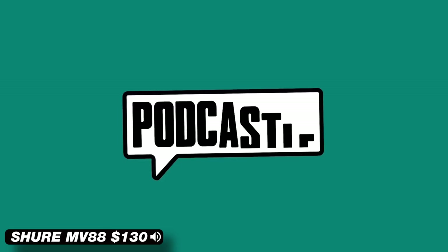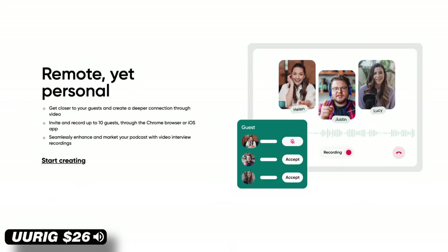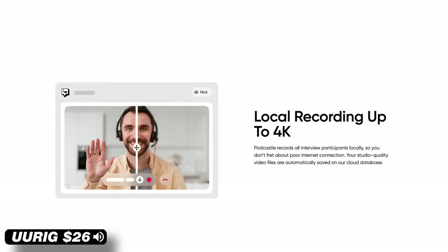Let's start with thanking the sponsor of this video, PodCastle. If you've been thinking about starting a podcast, creating one in high quality has never been easier with PodCastle's A to Z podcast creation platform. Whether you want to do a solo podcast or with multiple people, PodCastle lets you record up to 10 remote guests at a time with local multi-track recordings that capture high quality video and audio files, so you could stop capturing your interviews on Zoom.